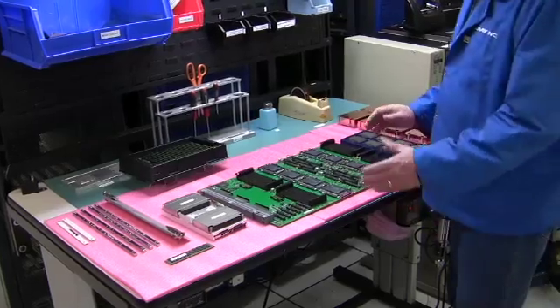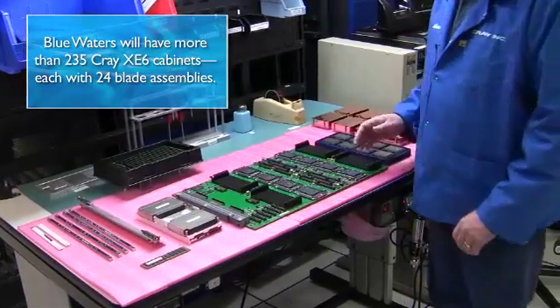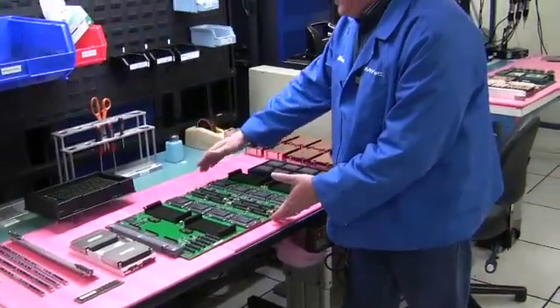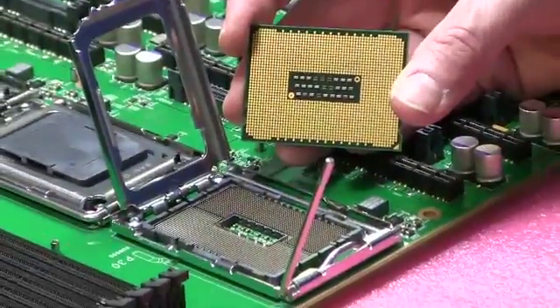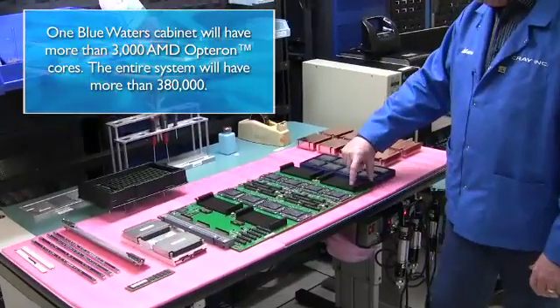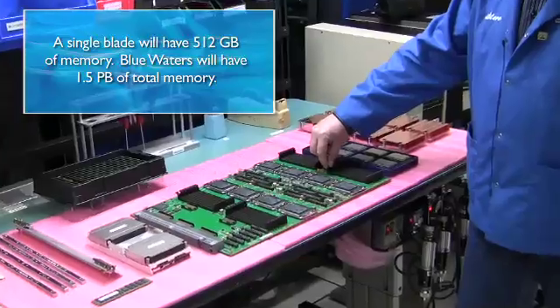The main piece would be the actual Compute Blade Printed Circuit Assembly itself. This is a Cray custom design that is designed with a printed circuit board to our design. If you look at the board itself, you can see the eight individual AMD G34 sockets. The DIMM sockets — there are four DIMMs per processor socket.